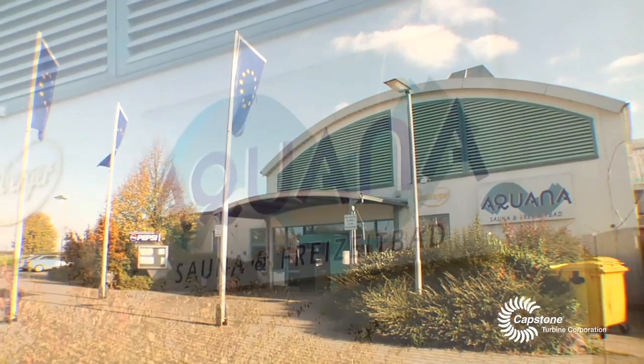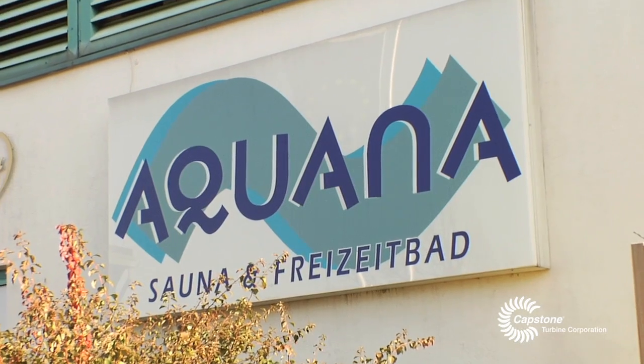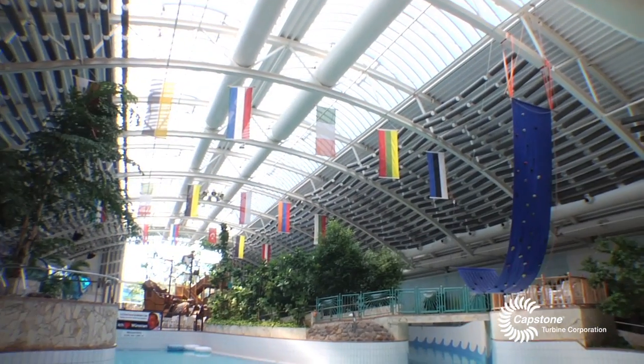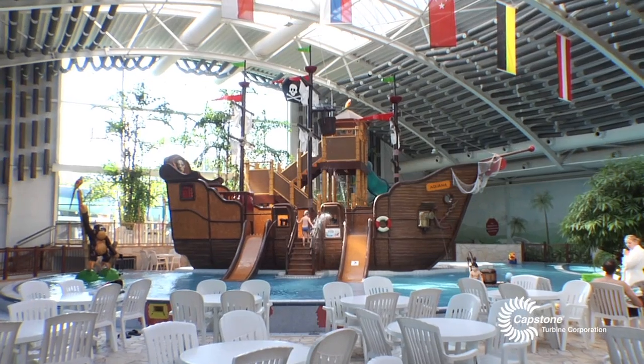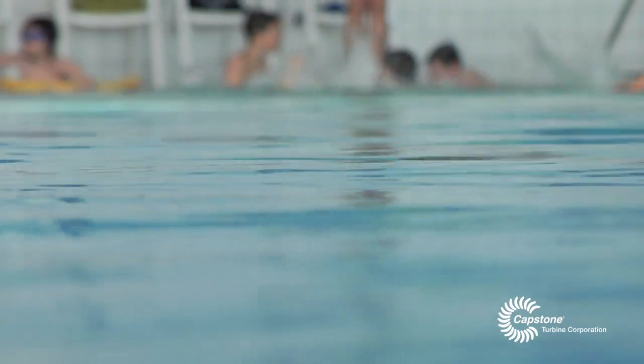We are in Wurzeln at the Aquana indoor swimming pool center. Water is used normally in Germany in each city. Weekends, families go into afternoon play and wave systems for swimming.